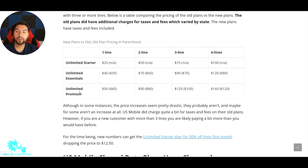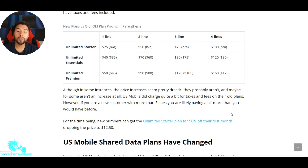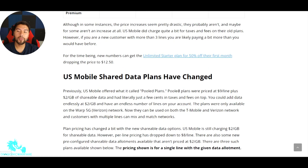Because taxes and fees definitely aren't going to account for a $40 difference. For the Unlimited Premium, it's a $5 difference for one line. Two lines was $80, so it was $40 per line; now it's $90, which is $45. Three lines was $105, now it's $15 higher. It looks like it's about $5 more per line for most plans. Although in some instances the price increase seems pretty drastic, it probably isn't because US Mobile did charge quite a bit for taxes and fees on their old plans. However, if you are a new customer with more than three lines, you're likely paying a bit more. For the time being, new numbers can get the Unlimited Starter plan for 50% off their first month, dropping the price to $12.50.